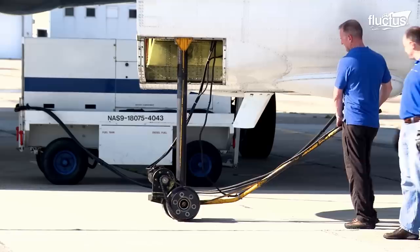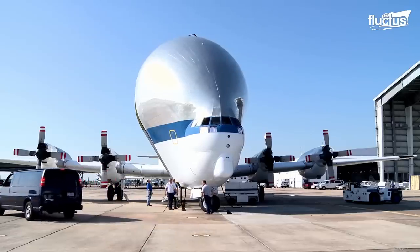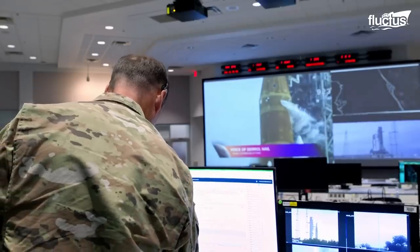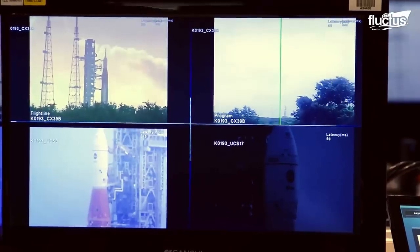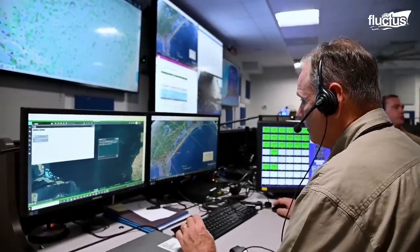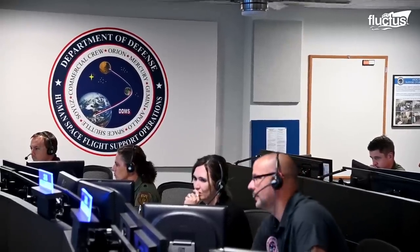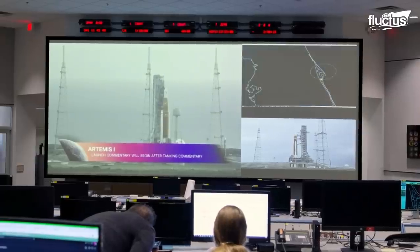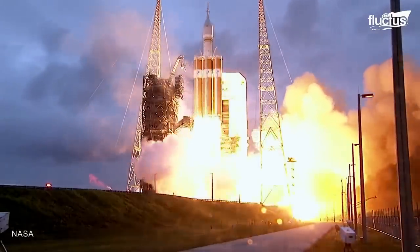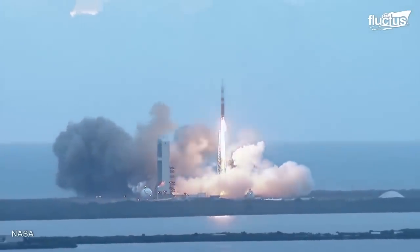The Orion spacecraft is just one part of NASA's Artemis program, which is essentially a human and robot moon exploration plan. It's based around establishing a human presence on the moon for the first time since 1972. The Orion is placed atop the SLS Space Launch System, which has the highest payload and lift-off thrust of any rocket currently in operation.